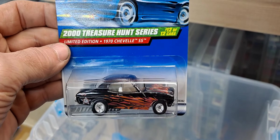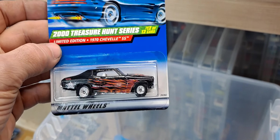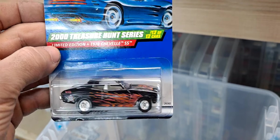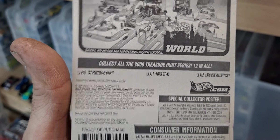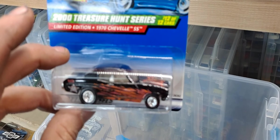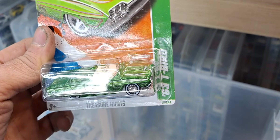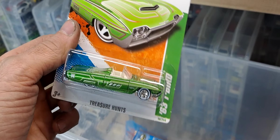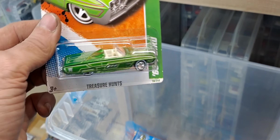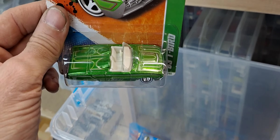And we got a 2000 treasure hunt series limited edition 1970s Chevelle SS with real riders — the TH design has definitely changed over the years. This is from 1999/2000, so it's a 2000 treasure hunt. And we got a super treasure hunt — there would have been a treasure hunt version of this 63 T-Bird. Shout out — somebody asked me to show my Thunderbirds; I said I didn't have a whole lot of them. But here's one I didn't even know I had: a 63 Thunderbird super treasure hunt in green — it looks pretty damn good, from 2011.